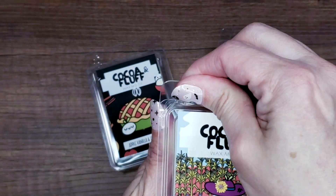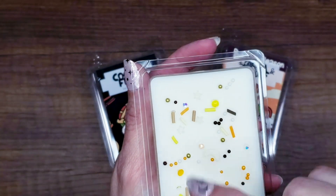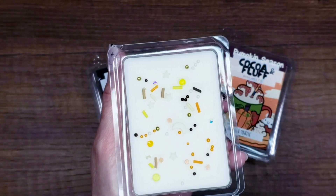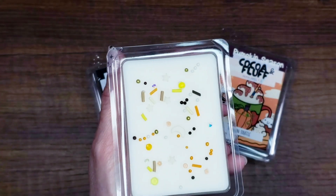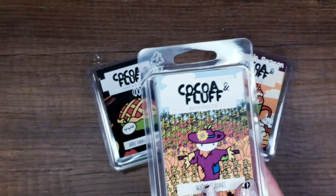My daughter did all the decorating on the inside, like she always does. It's got all little pieces in it — these are all fine to burn, you just wipe them out and throw them away when you're done. I wouldn't leave them burning constantly over and over again, but when you're done with the wax and cleaning it out, also clean out the little pieces at the bottom.